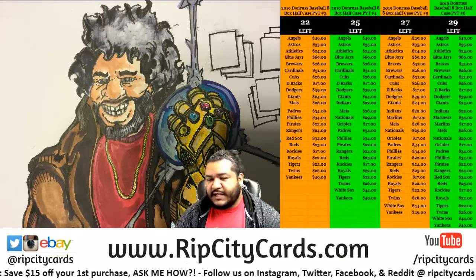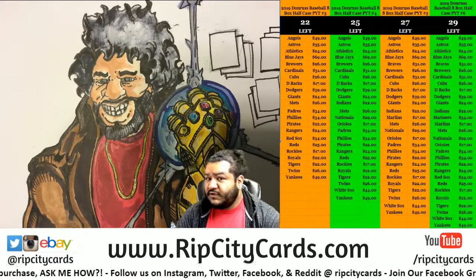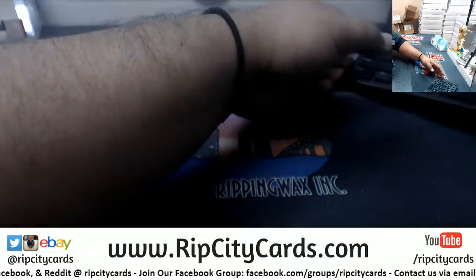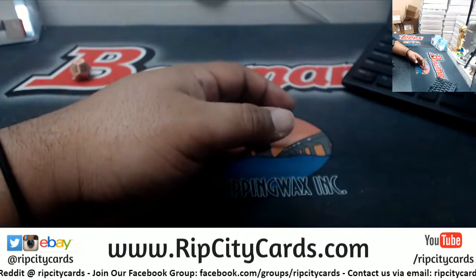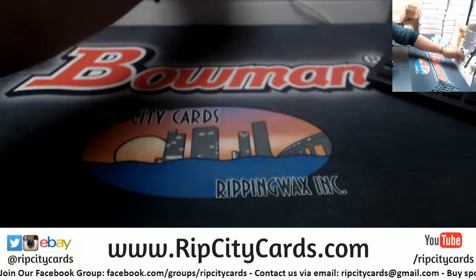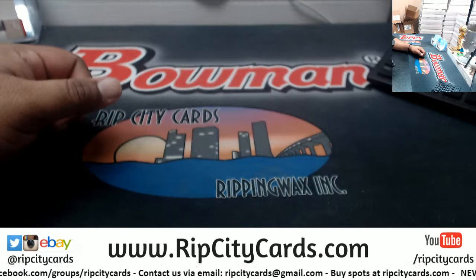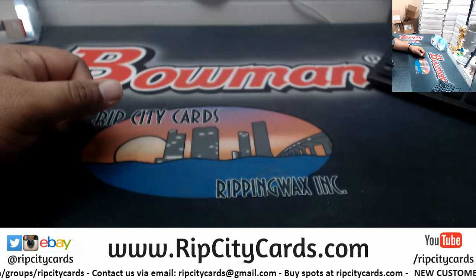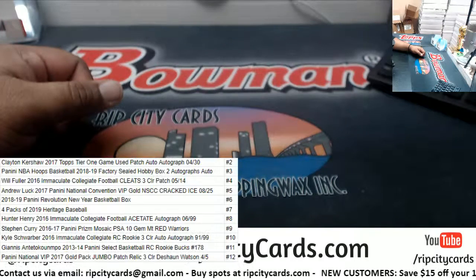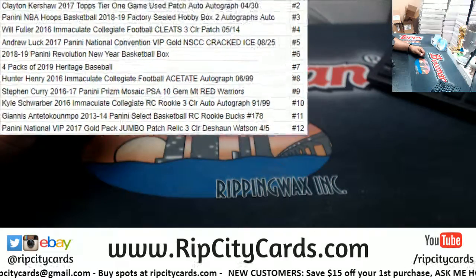Yo, everybody! Time for a little dice roll from Michael D, $59 dice roll. All right, let's get it going. First let me put the list on the screen here. All right, so there's the list for the $59 dice roll.